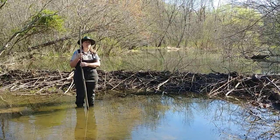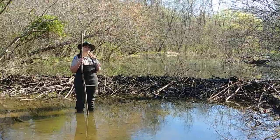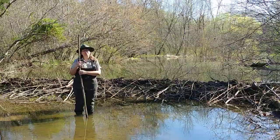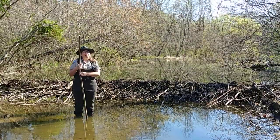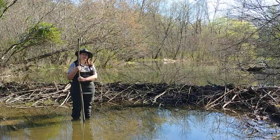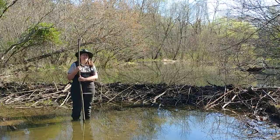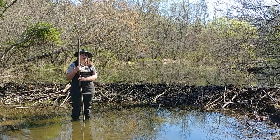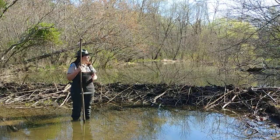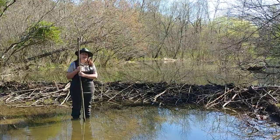This dam is constructed using a combination of sticks and mud — mud that they will dredge from the bottom of the pond to add to the wall to hold it all together. These ponds provide habitat for dozens of different plants and animal species, and they also purify and filter the water. At the same time, these ponds add nutrients to the soils through the sediment and rotting vegetation.